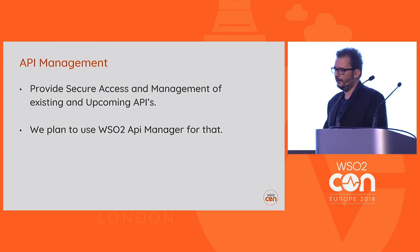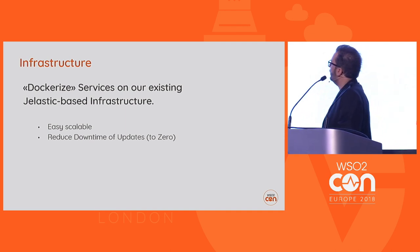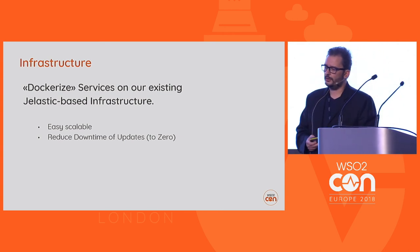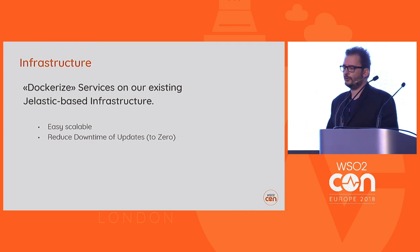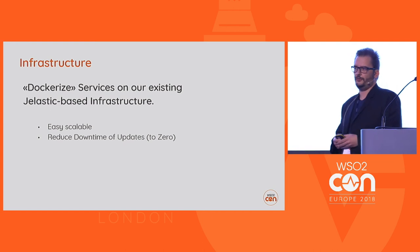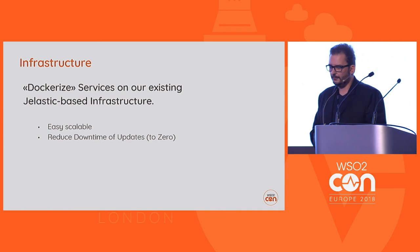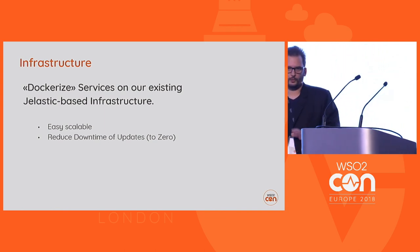Another point is infrastructure. We work with Docker based on a Jelastic infrastructure, and we plan to continue transforming our infrastructure to be able to scale and reduce downtimes to zero.